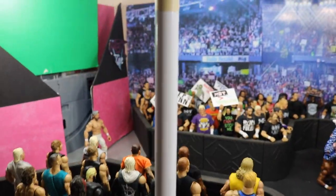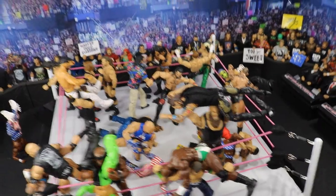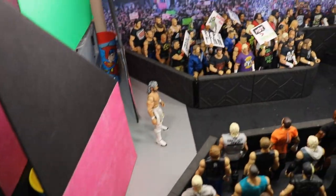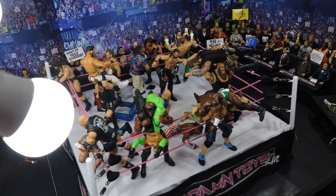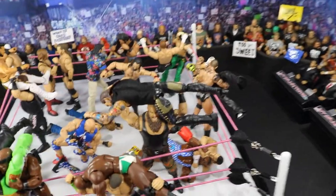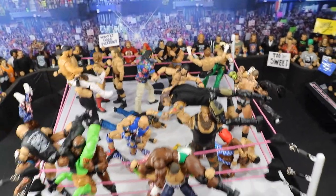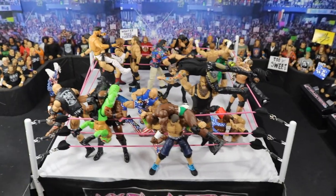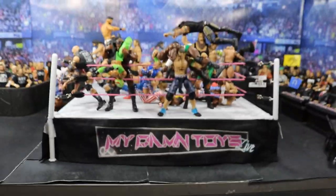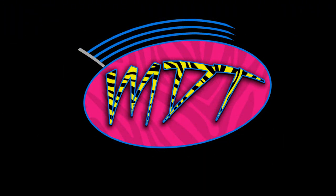That pretty much does it for our setup, guys. I hope you did enjoy. We have the full arena all decked out — all the ring, the arena, all the backstage area — everything set up for you. Are you looking forward to the Royal Rumble on Sunday? Do you hope Kenny Omega shows up? Who do you have winning both the men's and women's Royal Rumbles? If you want my full predictions and preview, go watch my predictions from yesterday — we covered the entire card. Subscribe to the channel for more epic WWE figure videos, follow me on Instagram and Twitter at MyDamnToys, and I will see you guys in the next video.